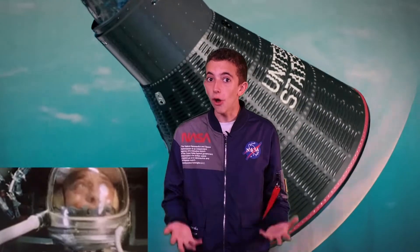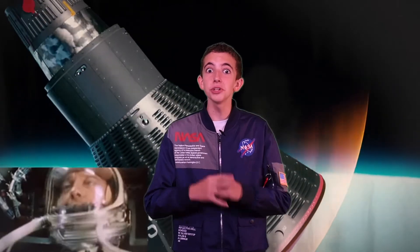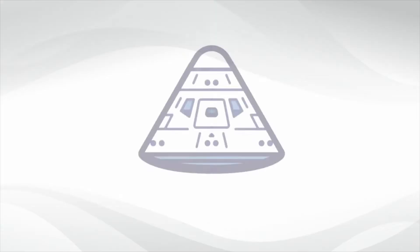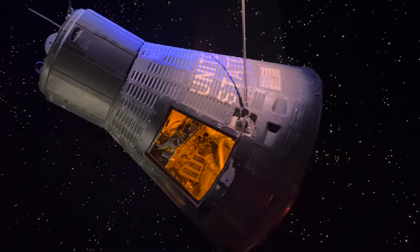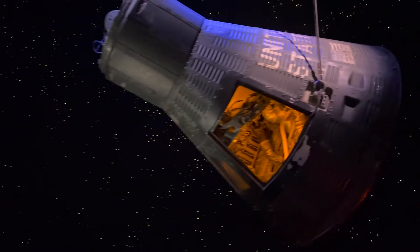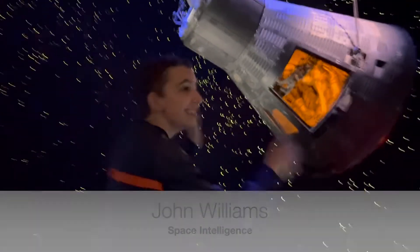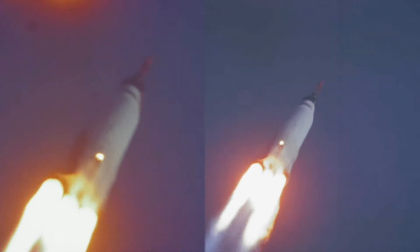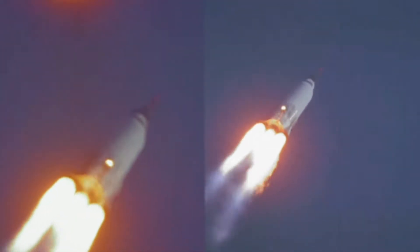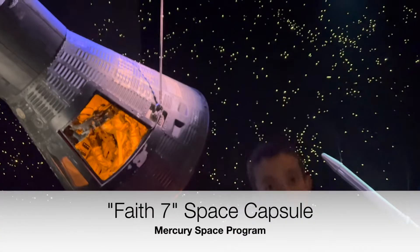Gordon Cooper flew the last and longest mission of the Mercury Program, and I'm going to show you his capsule in Houston, Texas. Hey, I'm John Williams, and I'm at the Space Center Houston in Houston, Texas. This is the Faith 7 Mercury capsule — the last Mercury capsule to fly in the Mercury Program, which was America's first manned spaceflight program.